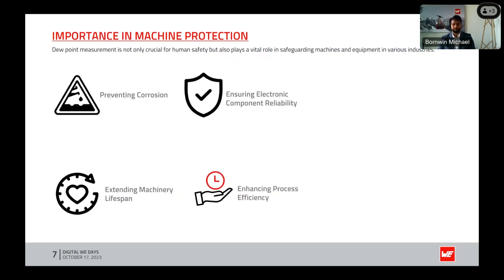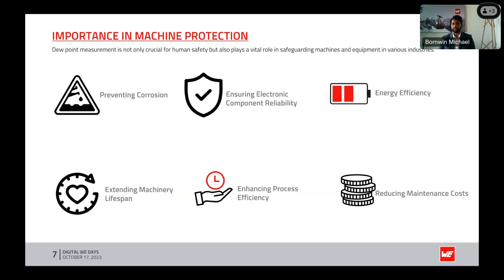Enhancing process efficiency: industries such as pharmaceuticals, food production, and automotive manufacturing rely on precise humidity control, so dew point monitoring is essential to maintaining optimal manufacturing conditions and product quality. Energy efficiency: in HVAC and refrigeration systems, knowledge of the dew point enables energy-efficient operation, helping reduce energy consumption and costs by optimizing cooling processes based on humidity levels.